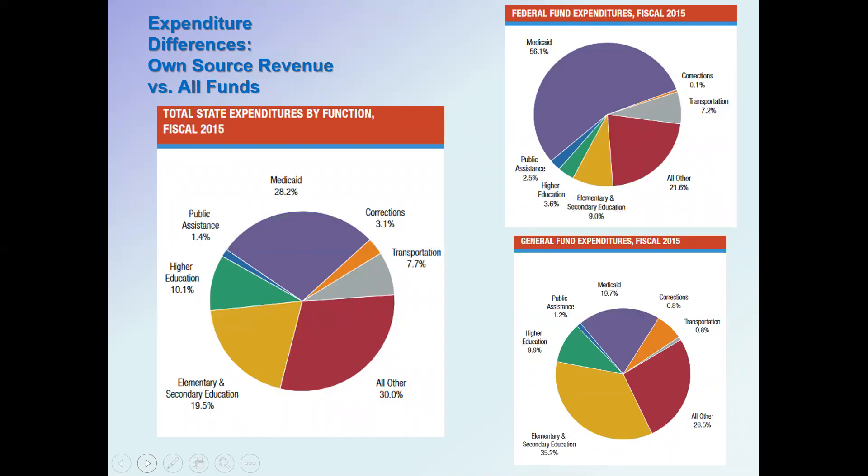If you talk about education in total — adding up elementary and secondary education plus higher education — that gets you to 29.6 percent, which is actually more than Medicaid. So in sum total, education expenditures are a larger source of spending for states than Medicaid. Looking at the chart on the right, these are the revenue sources from the federal government and what they're spent on. The largest single program the federal government funds through the states is Medicaid, at 56.1 percent of federal funds passed to states.